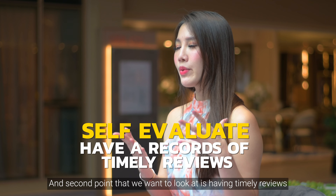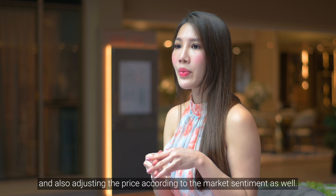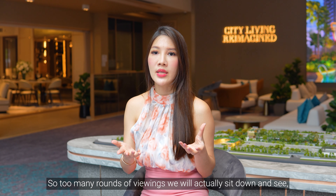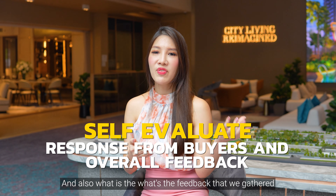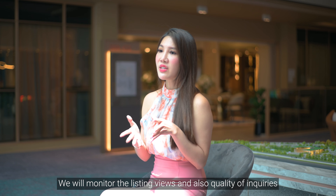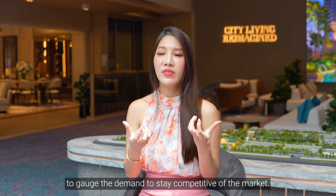The second point is having timely reviews and adjusting the price according to market sentiment. Through rounds of viewings, we sit down and assess — after a number of weeks, what's the response like, and what feedback have we gathered from buyers who viewed the property? We monitor listing views and quality of inquiries to gauge demand and stay competitive in the market.